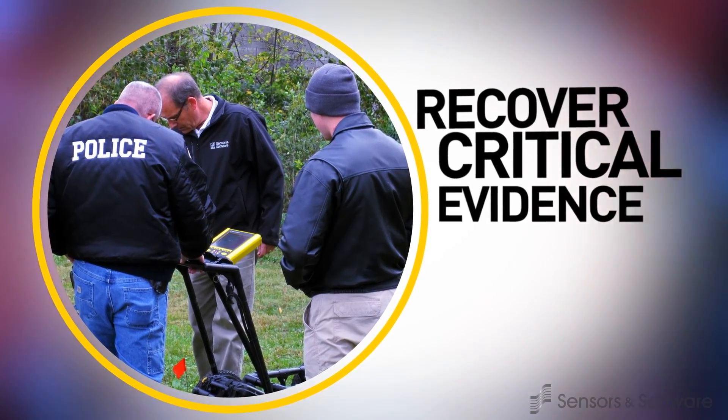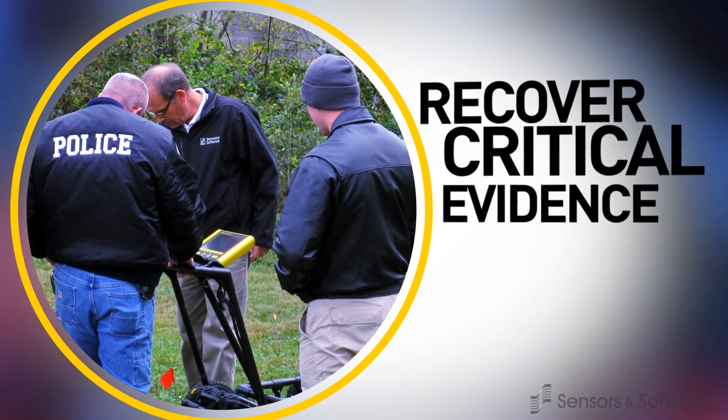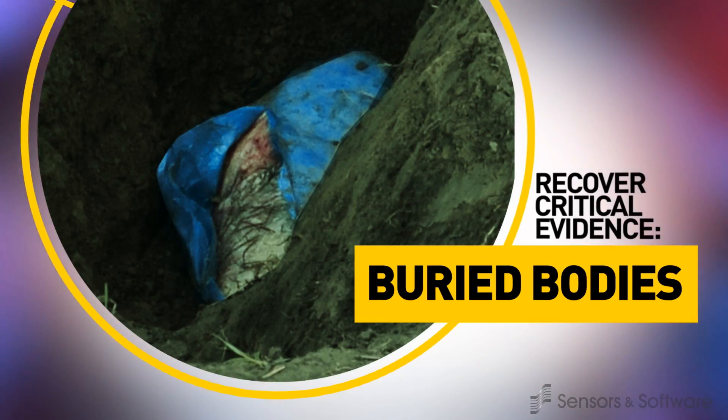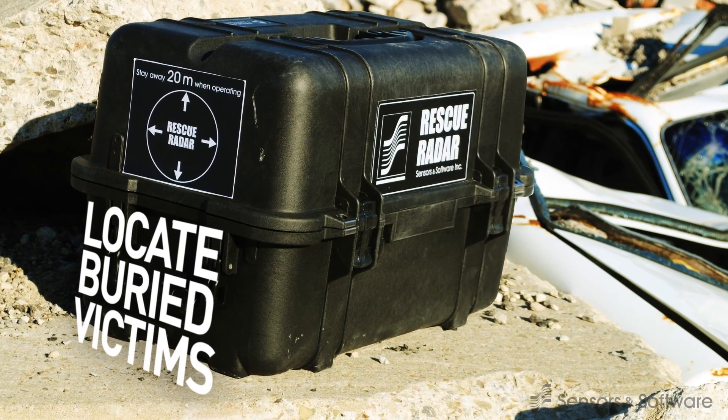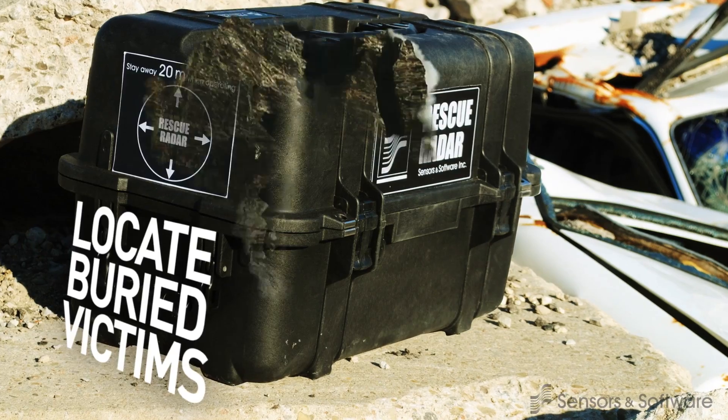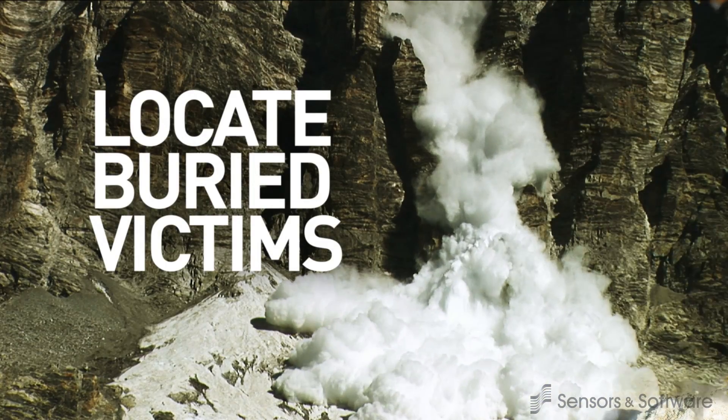Law enforcement and forensic investigators rely on GPR to recover critical evidence like bodies, weapons and caches of drugs. Search and rescue teams deploy GPR at natural disasters like earthquakes and avalanches to locate the movement of buried victims.